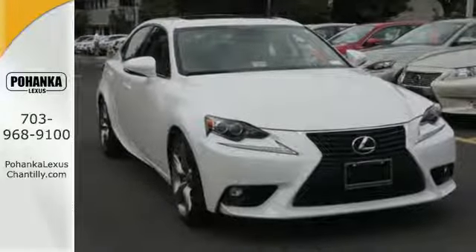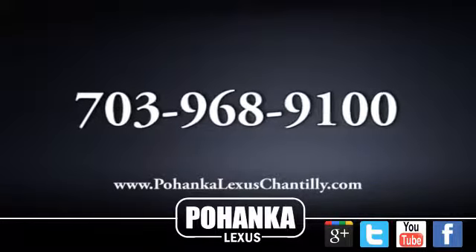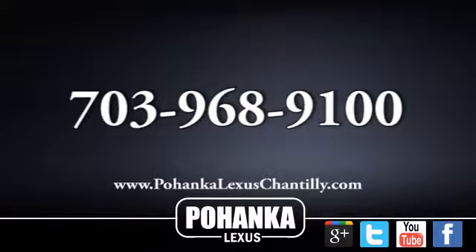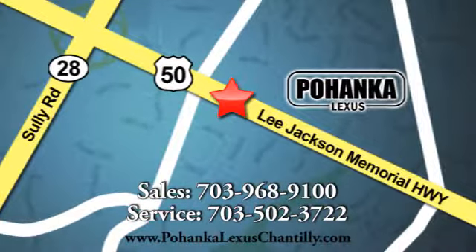Own the road and leave more than just an impression in your wake. Experience this Lexus today. Call us now for more information on this vehicle or visit today. We're conveniently located at 13909 Lee Jackson Memorial Highway in Chantilly.